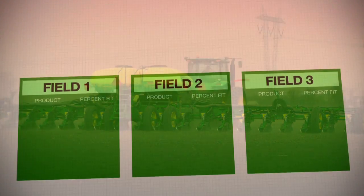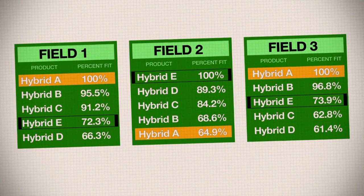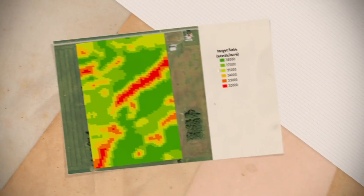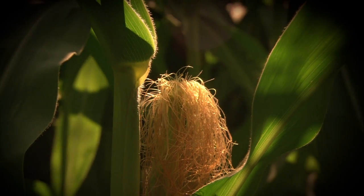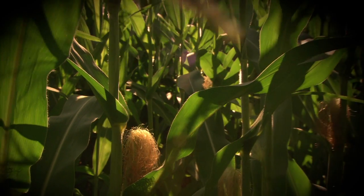The accuracy of the FieldScripts prescription, which includes the combination of both the best hybrid match using Monsanto's Genetic Suitability Index with optimized planting populations by FieldScripts management zones, offers farmers a breakthrough in convenience to access higher hybrid yield potential and reduced risk.